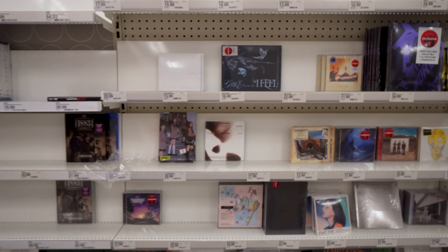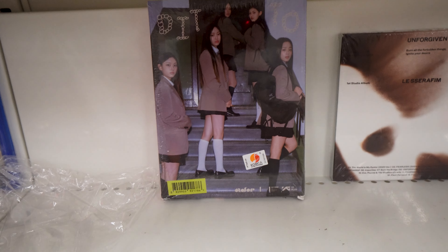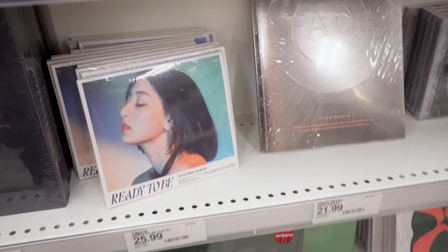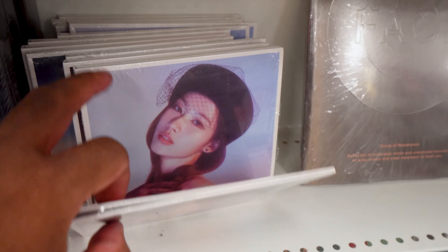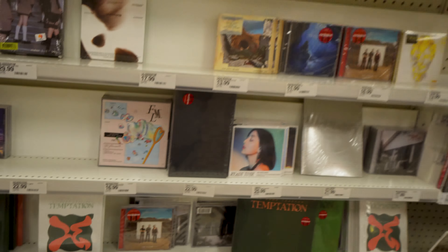Here we are in the K-pop section — it's a little picked over. Got Stray Kids, some old NewJeans, Twice — Jihyo, Sana, Nayeon, Chaeyoung — but those are all dupes after that. Got the Blue Books too. Pretty typical for a Target K-pop section. I'm trying to get my hands on the Kiss of Life album — sold out, but I got some on the way. Looking forward to the new ITZY and aespa mixes too. Still a JYP soldier.